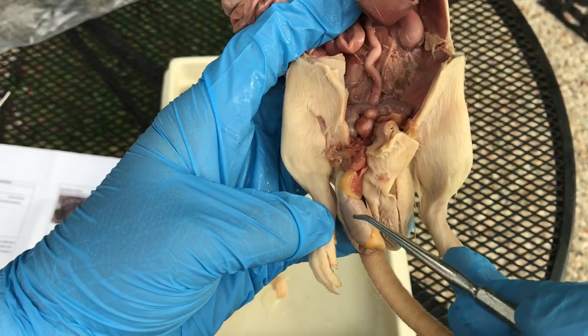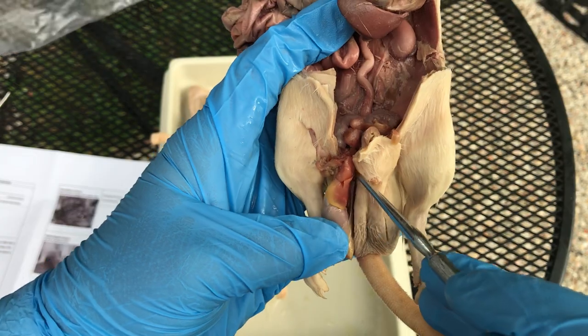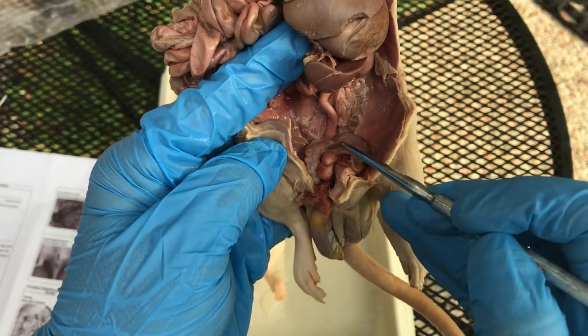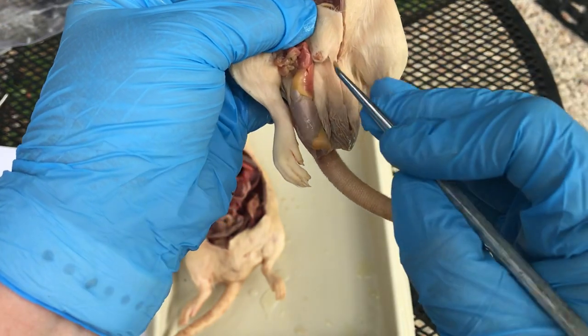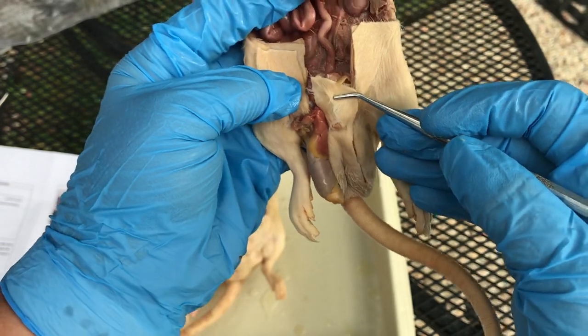So one more time: we've got the testy, the epididymis stores the sperm until it goes up the vas deferens — this tube right here — when it's going to be ejaculated. Then the seminal vesicles or vesicular glands add fluid, make it more liquid-like, and at that point it comes out the same opening that urine comes out, which is the urethra, because that's the penis right in there.